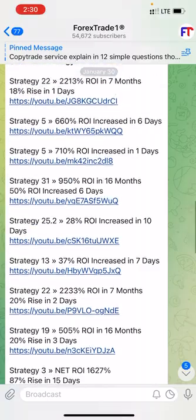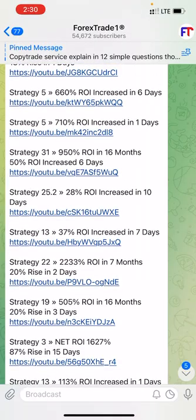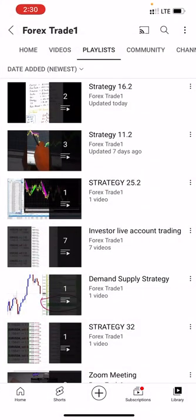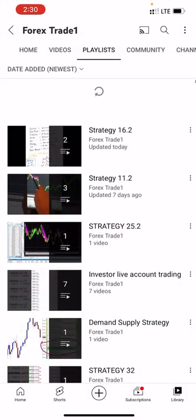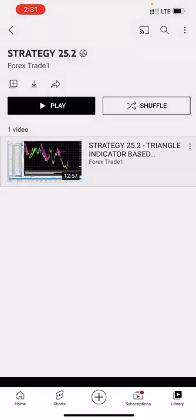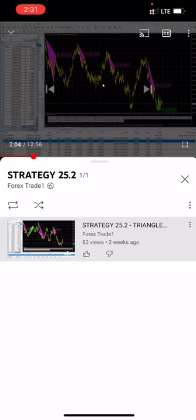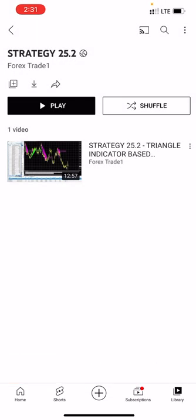At the same time this strategy was updated at 28% ROI on January 30th, and within 10 days the profit has increased. This is the channel where we are updating all the strategies — you can verify. The first video has been updated and currently the second video will be updated soon with all the statement details. You will find more details when you follow this strategies playlist.